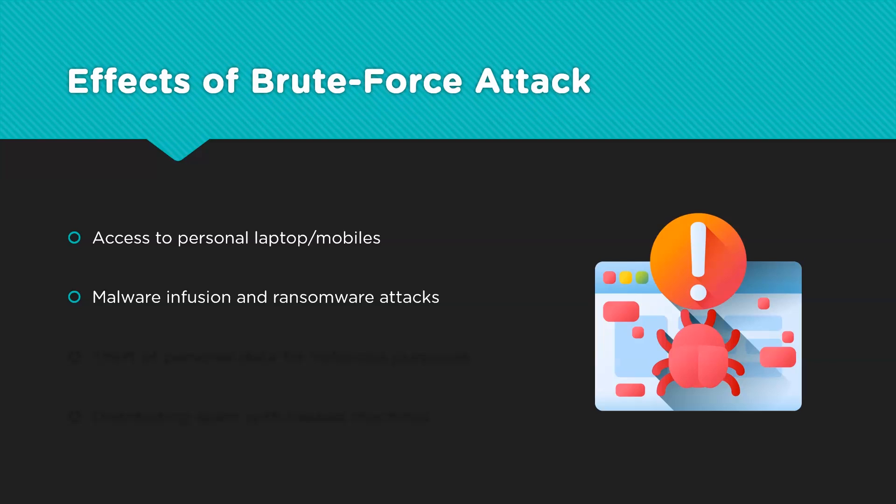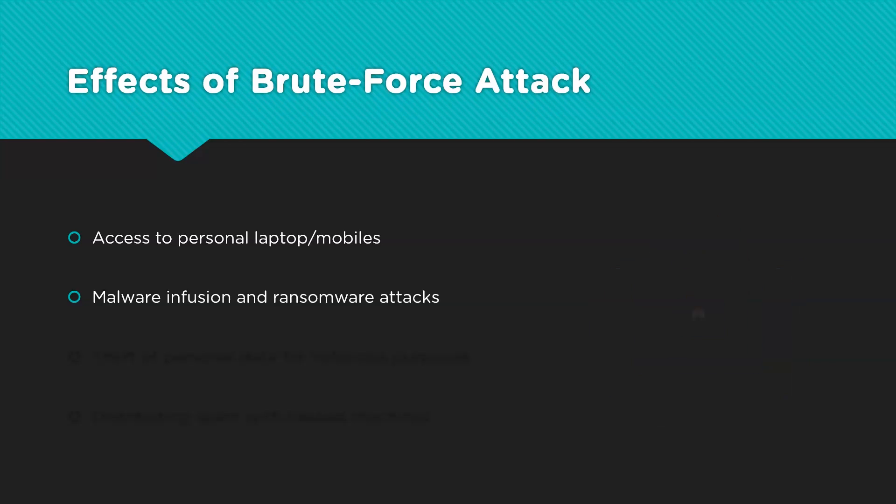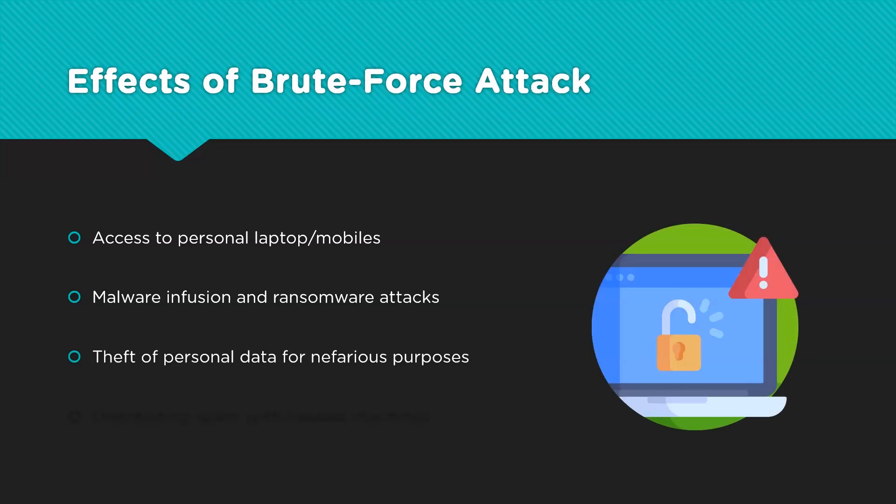Once brute forced, a system can spread malware via email attachments, sharing links, file upload via FTP, etc. Personal information such as credit card data, usage habits, private images and videos are all stored in our systems, be it in plain format or root folders. A compromised laptop means easy access to this information, which can be further used to impersonate the victim regarding bank verification, among other things.